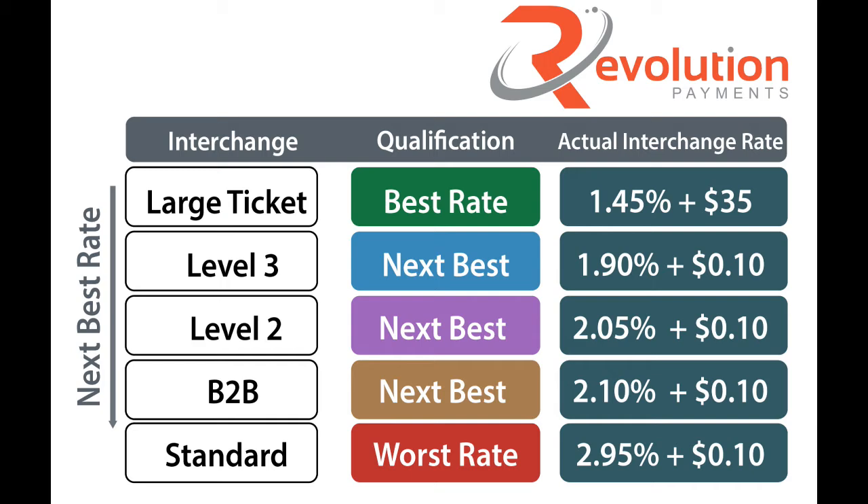At the top, we have large ticket. This applies to transactions that fall anywhere between $8,725 to $10,000. If you process transactions above those amounts, make sure and check out our insights on our blog or some videos I've done in the past about the Visa large ticket advantage program. You can actually process transactions for under a half percent based on the size of those tickets.